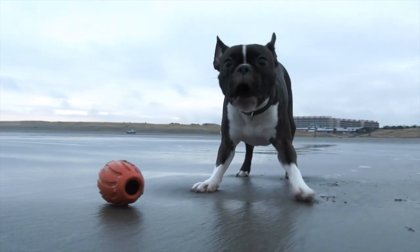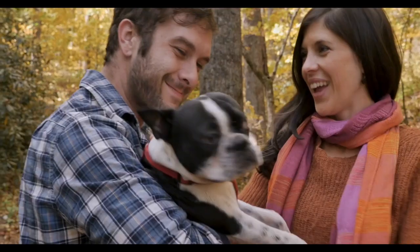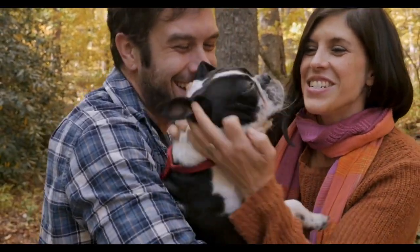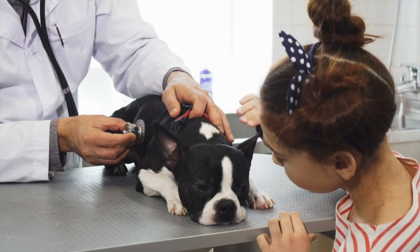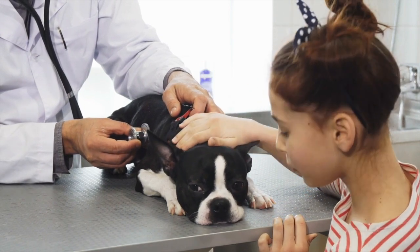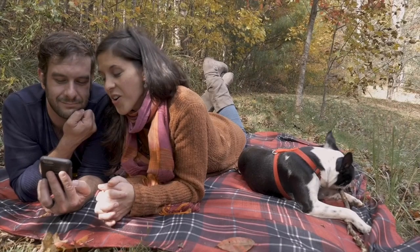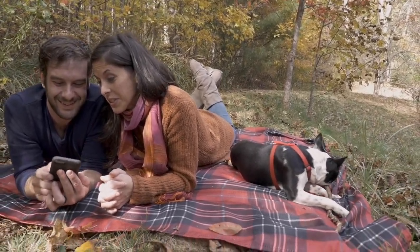They have a small, compact, muscular build and upright ears that give them a distinctive look. In terms of personality, Boston Terriers are known for being friendly, affectionate, and energetic. They're good with children and other pets and make great apartment dogs due to their small size and low-maintenance coat. However, they can be prone to separation anxiety and may not do well if left alone for long periods of time.